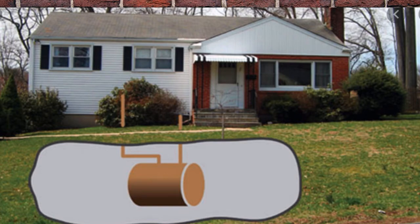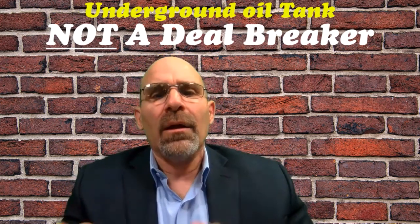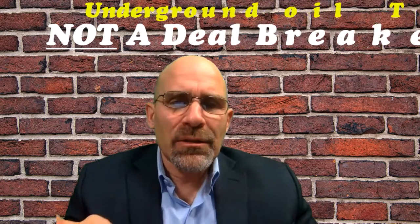Is that a big red flag? Hello everybody, my name is Mark Schreier. I'm a licensed sales associate with Century 21 American Homes. Just because a house has an underground oil tank does not mean you should not go through with the deal. What it basically means is you need to do your homework.